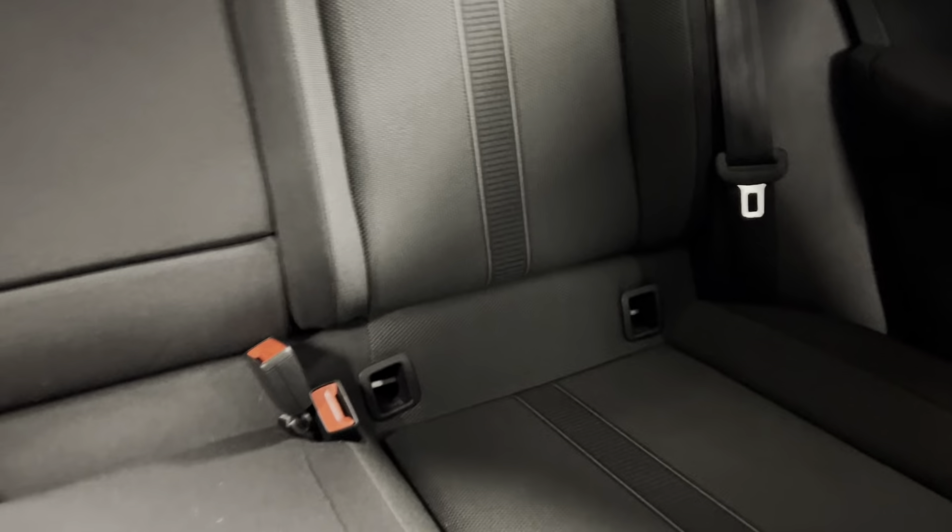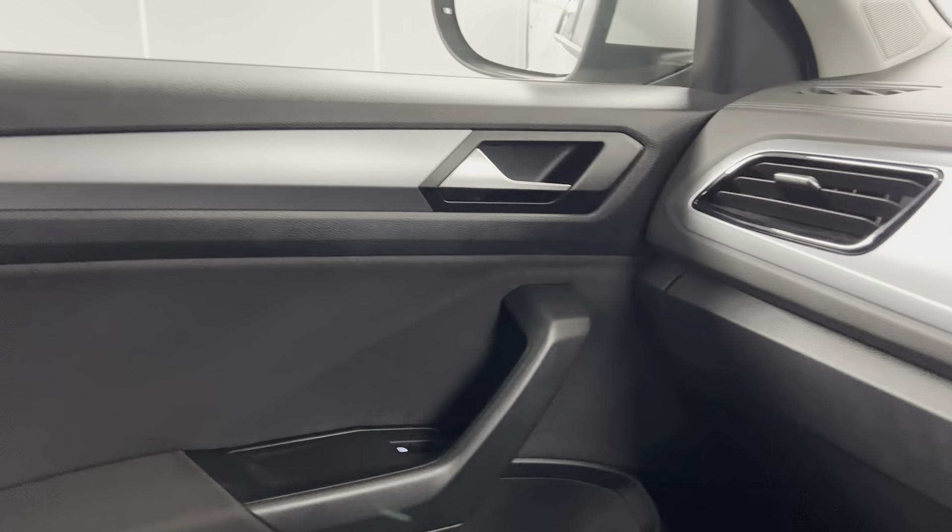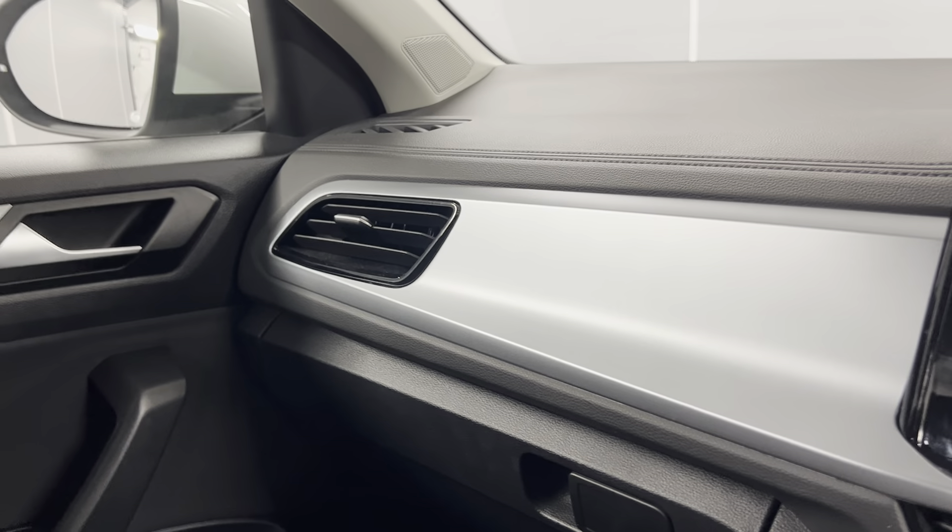On the interior, you've got the titanium black cloth interior with a nice stripe on the seats. That continues into the back, where you've got Isofix points at the bottom of both rear seats. The middle part folds down for a centre armrest with two cupholders. You've got black door cards with a ceramic trim that continues onto the dash.